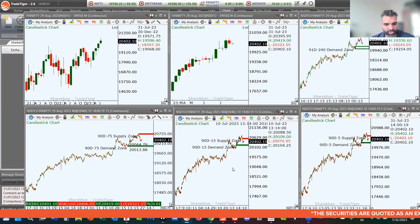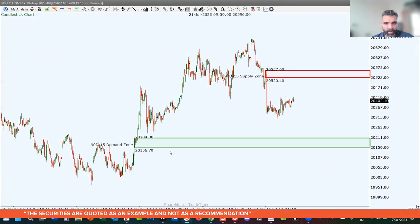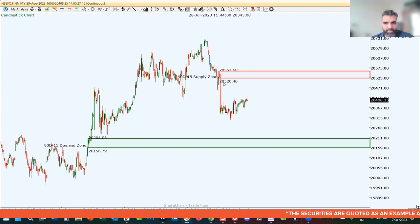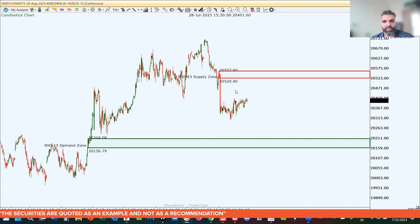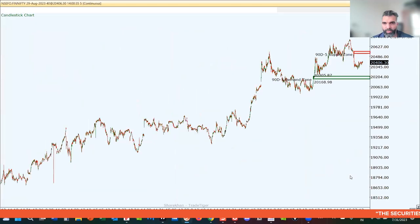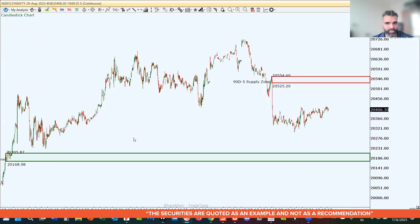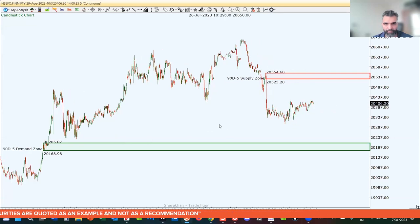On the 15-minute chart of FinNifty, the closest demand level is 20,204 to 20,156, and the closest supply level is 20,520 to 20,557. On the 5-minute chart, the levels are pretty similar — prices are right in the middle on FinNifty, so we may expect to see a little bit of consolidation.